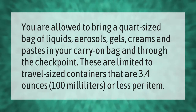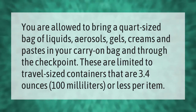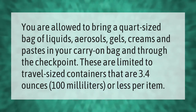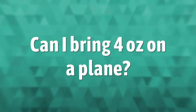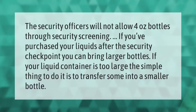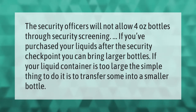You are allowed to bring a quart-sized bag of liquids, aerosols, gels, creams, and pastes in your carry-on bag and through the checkpoint. These are limited to travel-sized containers that are 3.4 ounces (100 milliliters) or less per item. Security officers will not allow 4-ounce bottles through security screening. If you've purchased your liquids after the security checkpoint, you can bring larger bottles.